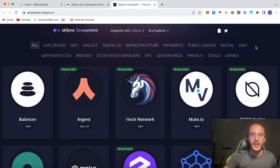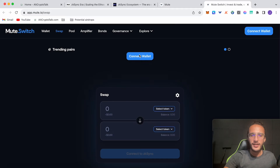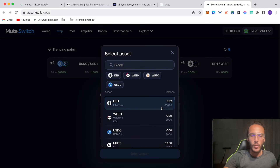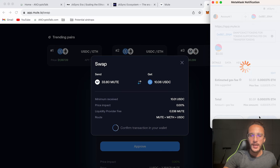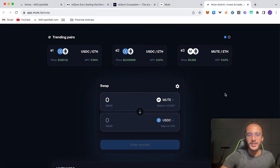You'll need ETH on the ZK Sync era network — I've got $30 worth. You can interact with any decentralized application live on era. For example, using the Mute protocol, a decentralized exchange: click enter app, connect your wallet, and swap Mute tokens into USDC — I'll do 33.8 Mute, which is just under $10 worth. Approve the smart contract, confirm, and that is one interaction on the ZK Sync network.